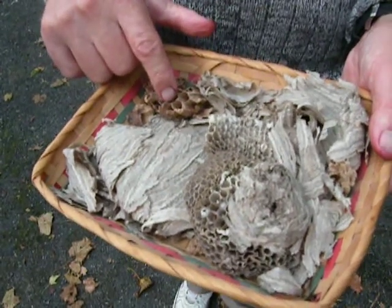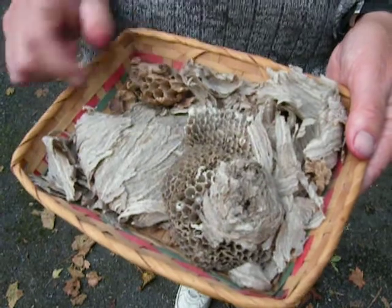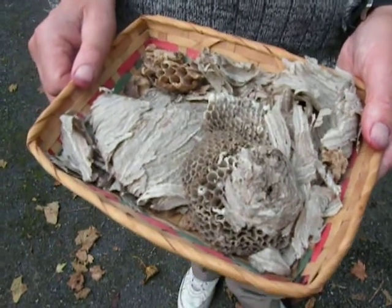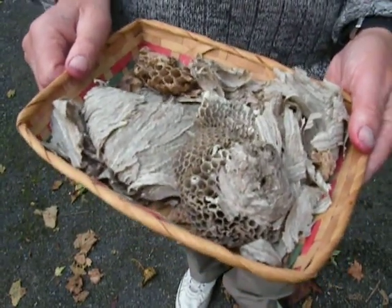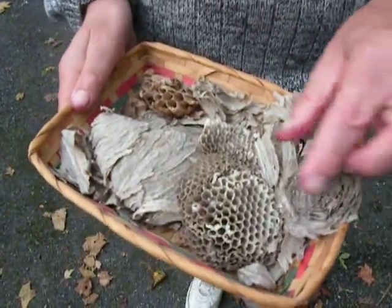This is a bit of hornet's nest that Dad collected. The hornets make the same job as the wasps, which is fantastic as well. It's so wonderful to show you the nest — this is an extra part of the nest that covers the comb.